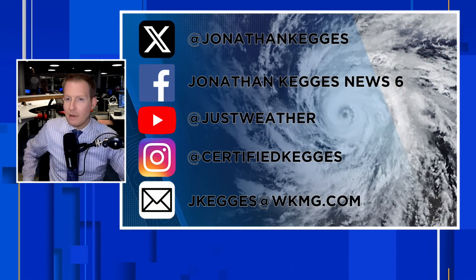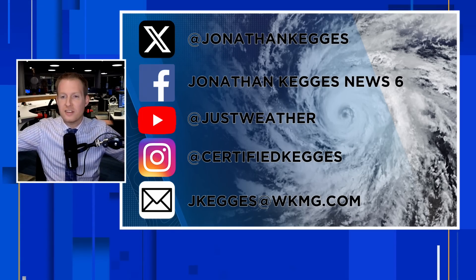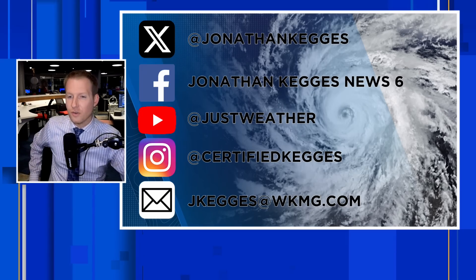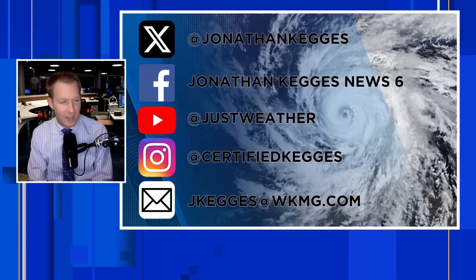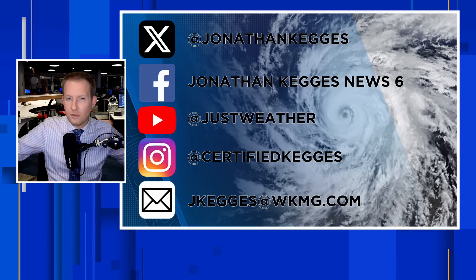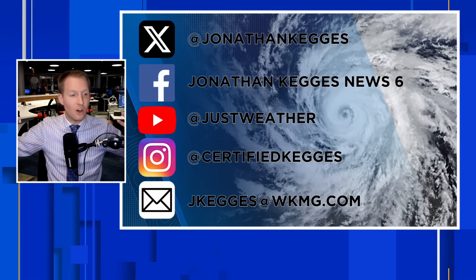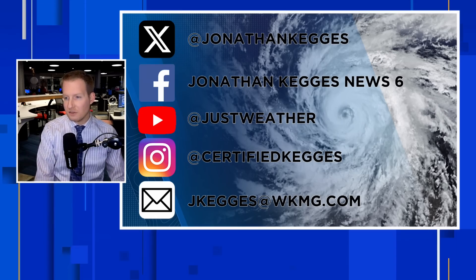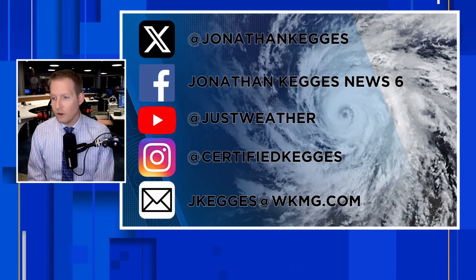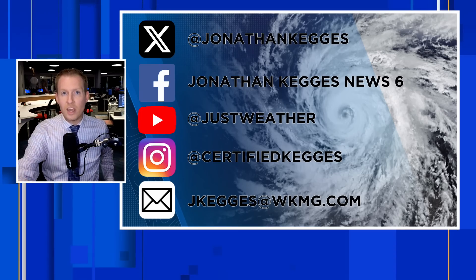Any questions, post them in the comments. You can find me on Twitter/X, Facebook at JonathanKegisNews6, Instagram at CertifiedKegis, or email jkegis@wkmg.com — I'm responsive to all of it. The reason for this channel is to cut through the misinformation and noise that's out there. Post in the comments where you're tuning in from, hit subscribe, and give it a thumbs up if you found this content helpful. We'll catch you next time.